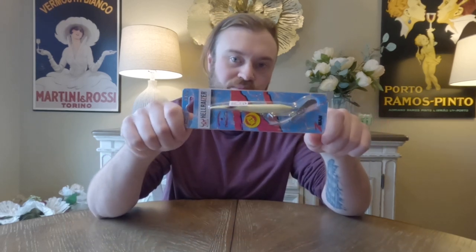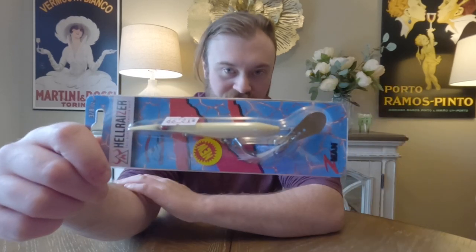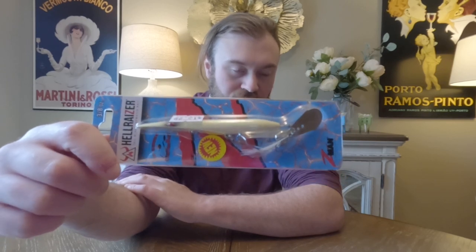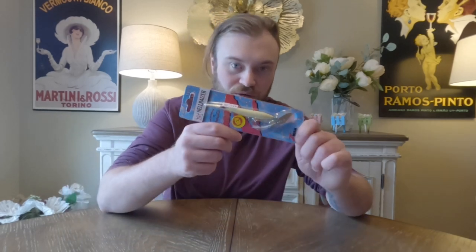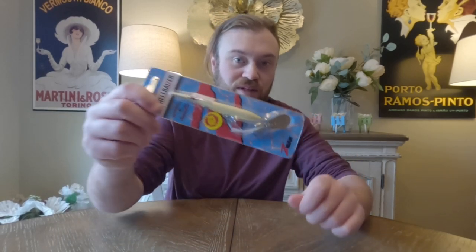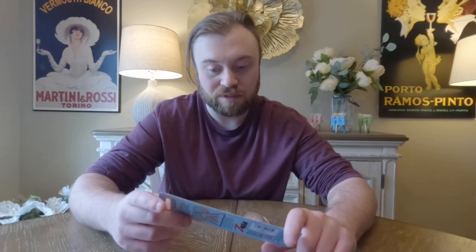Another thing I had complained about — I'll post that video at the end for you guys to watch. I did a review on the new Hellraiser but could only find the bigger one at the time. This is the smaller version. I was complaining about the size of it for the bass I had — they were hitting it but weren't actually getting it in their mouths. Someone recommended they do make a smaller version, so I was able to go out and find one. I'm glad I was able to find that.